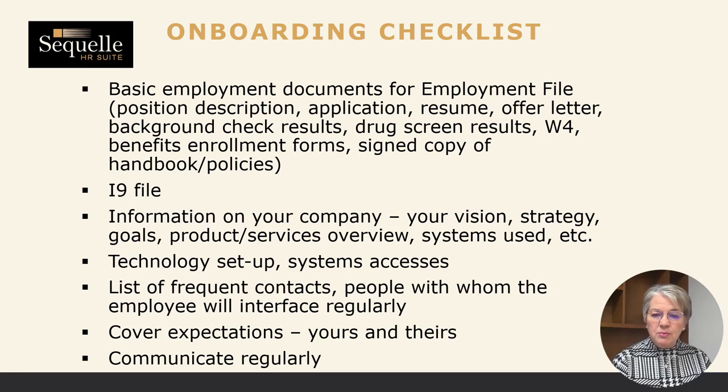During the onboarding process where you bring the person on and say welcome to the team, you want to cover your vision, your strategy, your goals, any proprietary information, what products you sell, what the services are, how you want them represented, and what systems you use. All of those things need to be covered in the onboarding session.